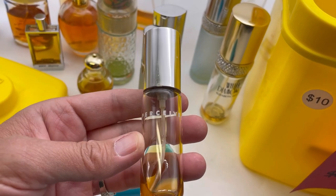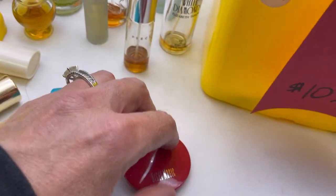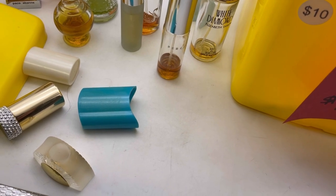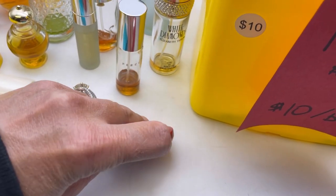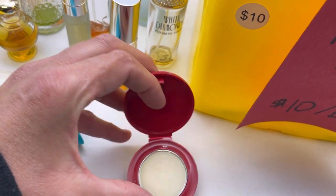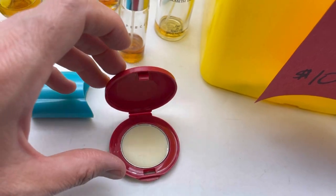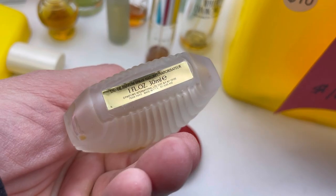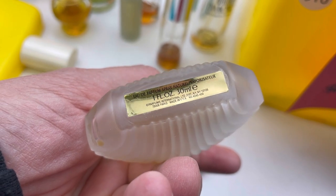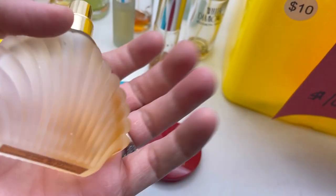Maybe I'll get lucky and one of these will be good. Perceive. Most of these are not very big. Night Magic — is that Avon? It's so tiny. Made in the USA, it's vintage, it's Avon. I think it's like a perfume that you rub with your finger and then put on. Night Magic — it looks pretty full. This person liked Avon. This one says Paris, made in the USA, so that one might be worth looking up but I don't see a brand.